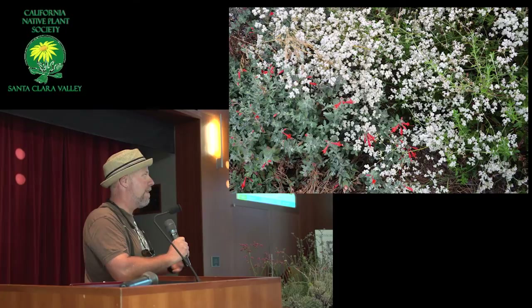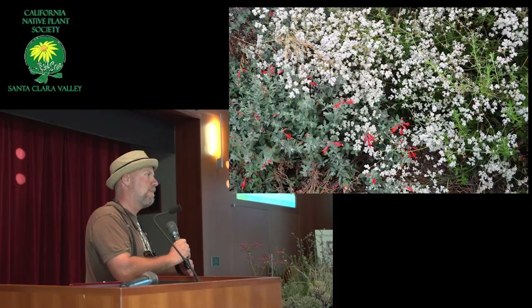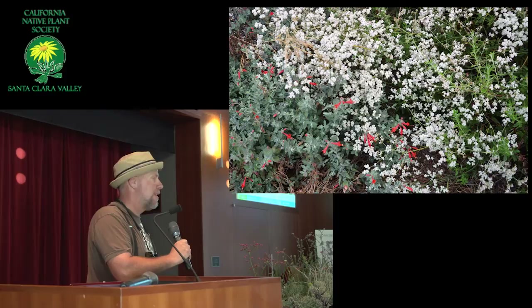They start flowering around now — this is a generalization — and they go from now until we get freezes or until winter starts. So they're long-flowering perennials, and some are short-lived, and some are long-lived, but many of them are very long-lived.